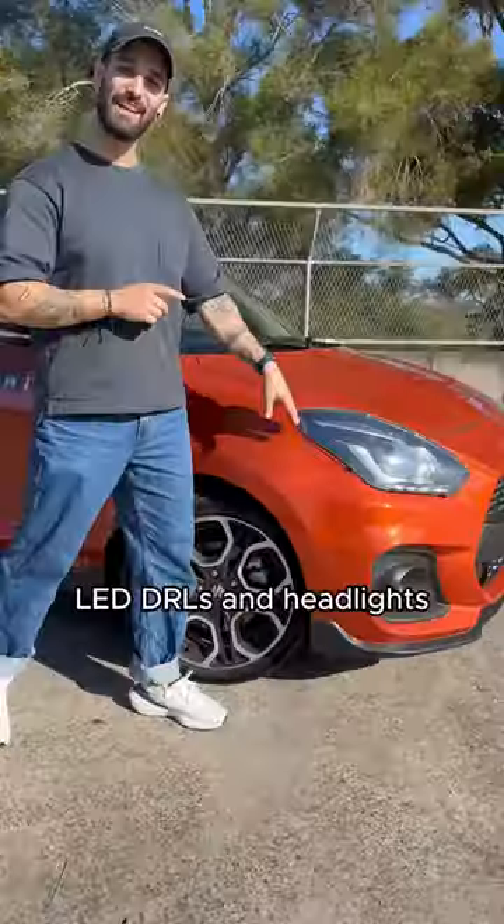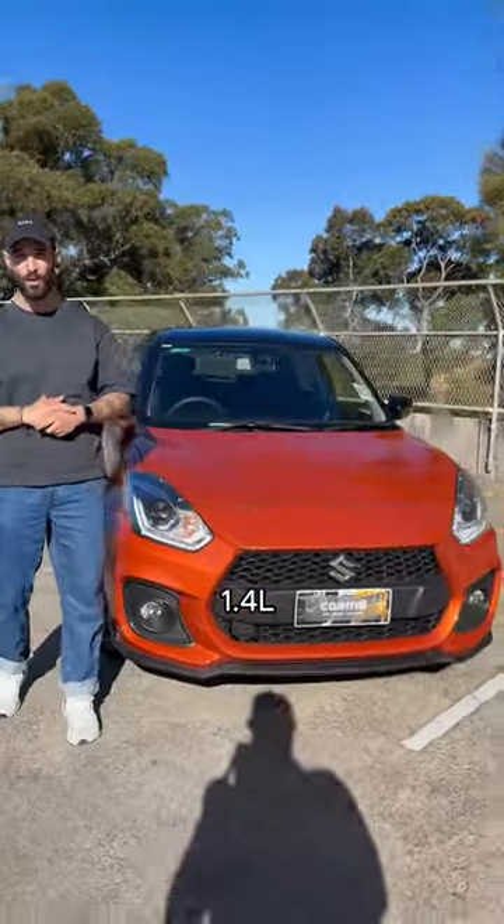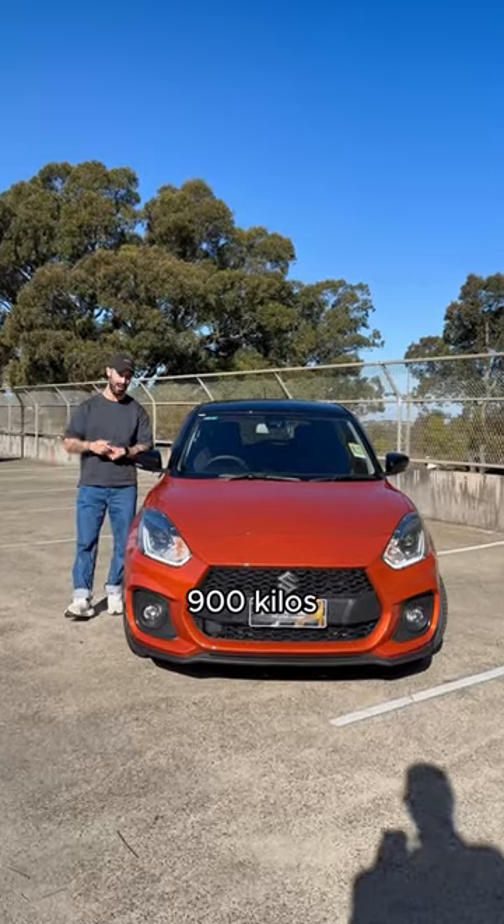You get funky 17-inch rims, LED DRLs and headlights, a nice curvaceous body, and the engine — a 1.4-litre four-cylinder turbocharged engine. And this car is only 900 kilos.